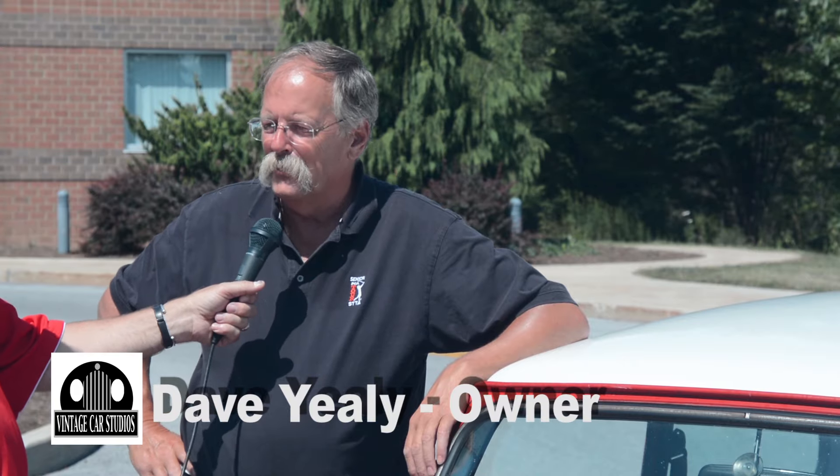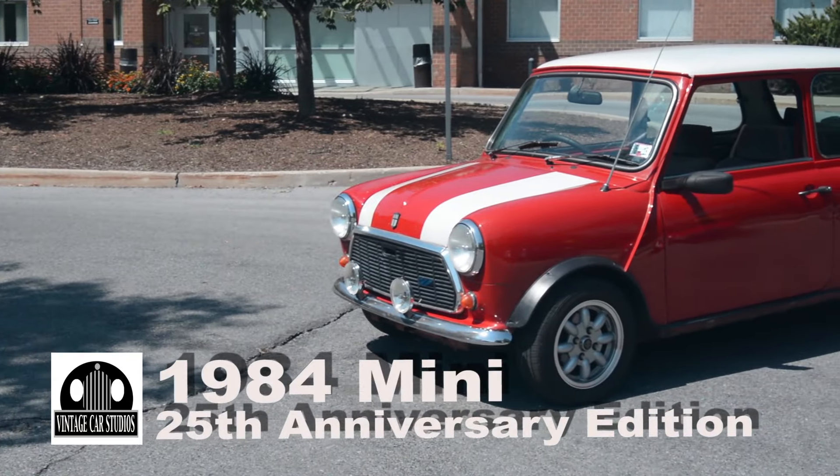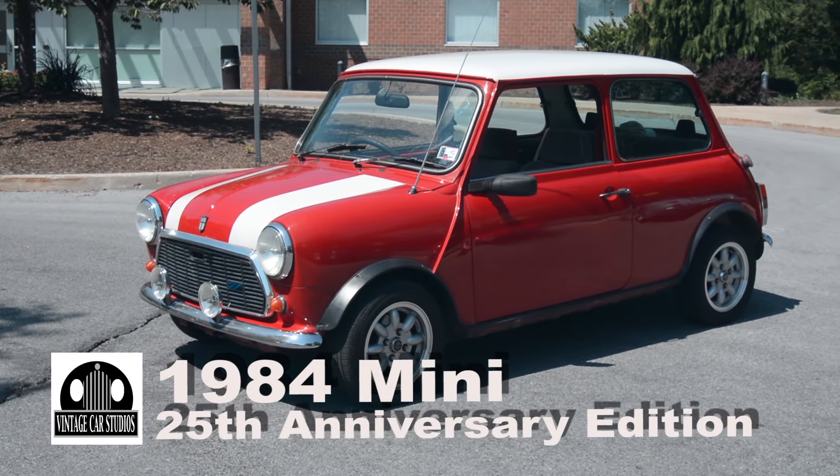I'm Dave Ulley. I'm from Huttlestown, Pennsylvania. I've had the car about four years now. It's a 1984 — it's a 25th anniversary edition of the Mini.